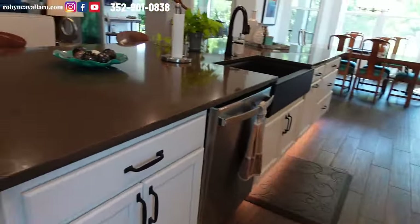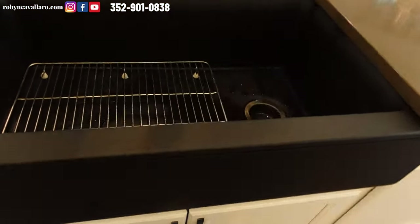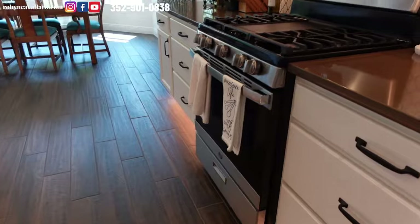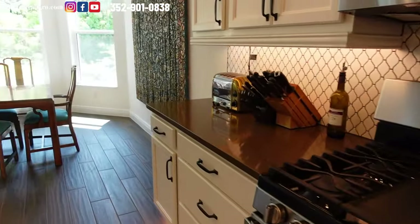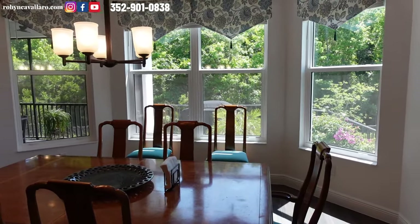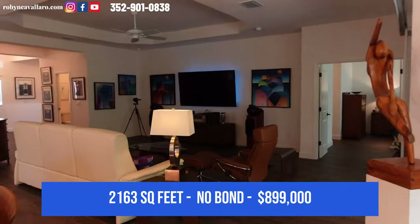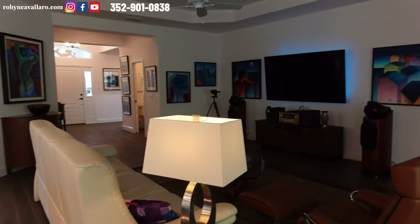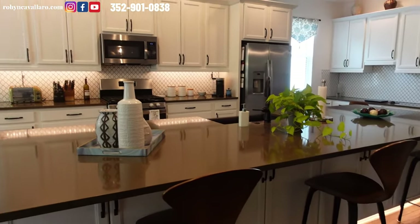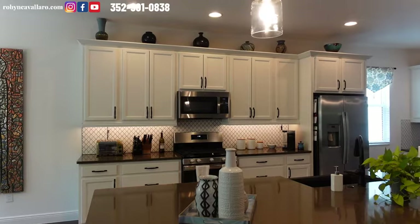Stainless steel appliances. This is a huge island and it has that farmhouse sink, which I love — one big single sink. This is gas, so it's tankless hot water. Beautiful breakfast area. This home faces east and there is the preserve out there — wait till you see the outdoor space, and again there is room for a pool. This is over 2,000 square feet and the bond has been paid. It's a nice open area; if you like to entertain, this is a great space. You have tons of storage in the cabinets, extra tall with crown molding. I don't know how you'd need a pantry with all this cabinet space.